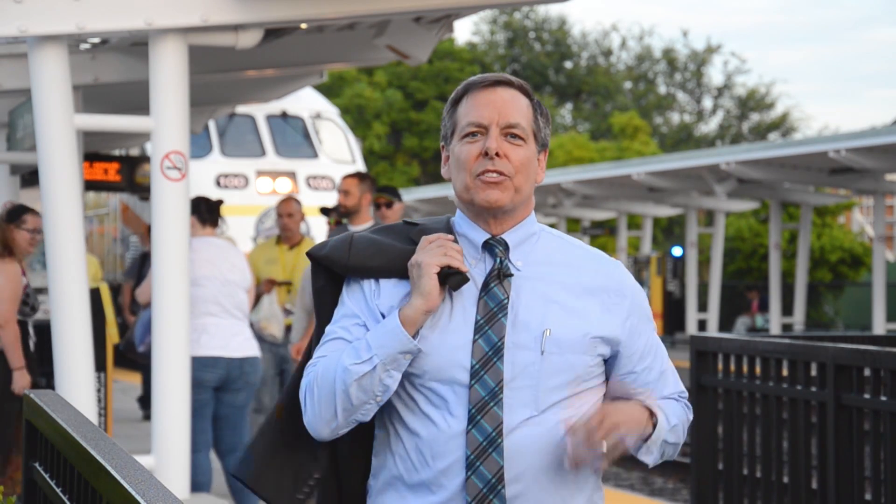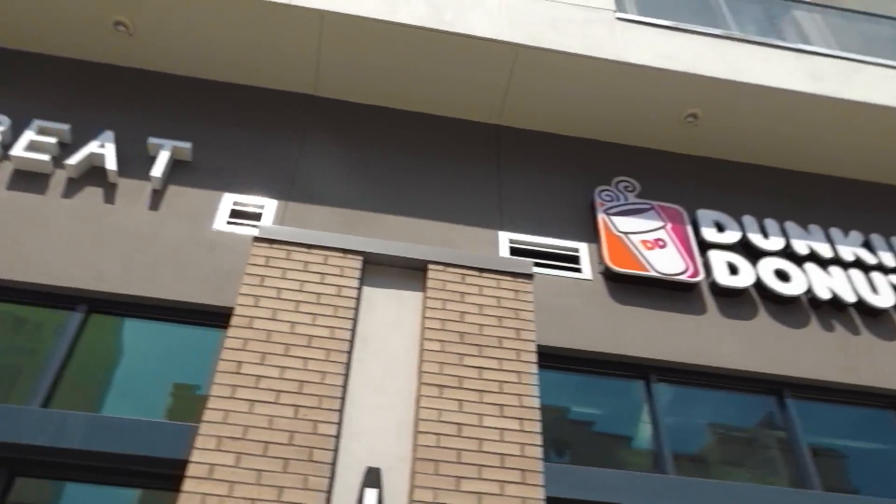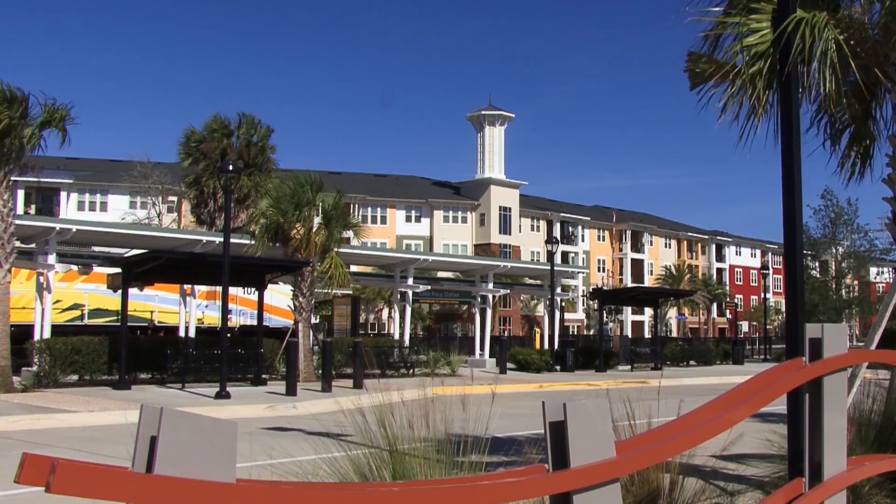We built it and they came. The commuters, the travelers, the tourists, the day-trippers, and there's more. The builders, the new businesses, new retailers, new restaurants, cafes, apartments, and condominiums.